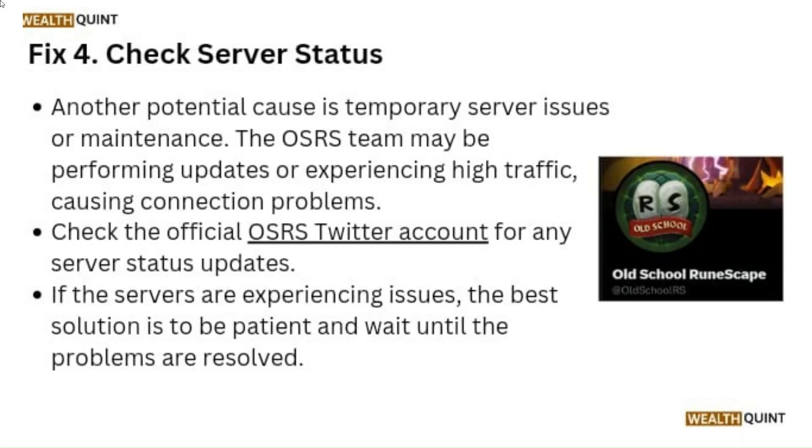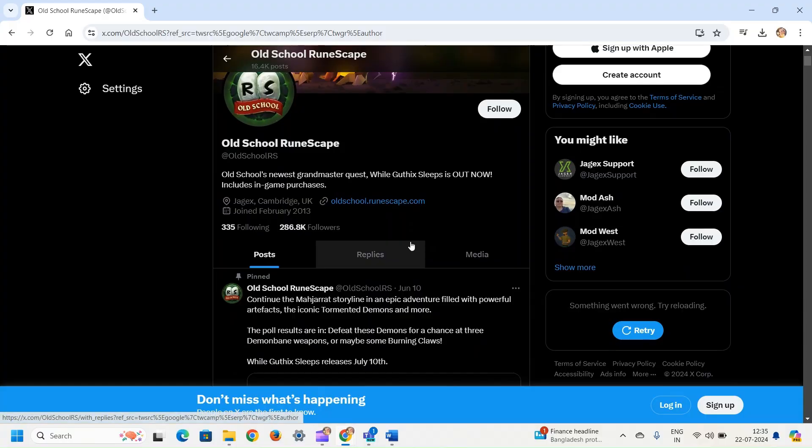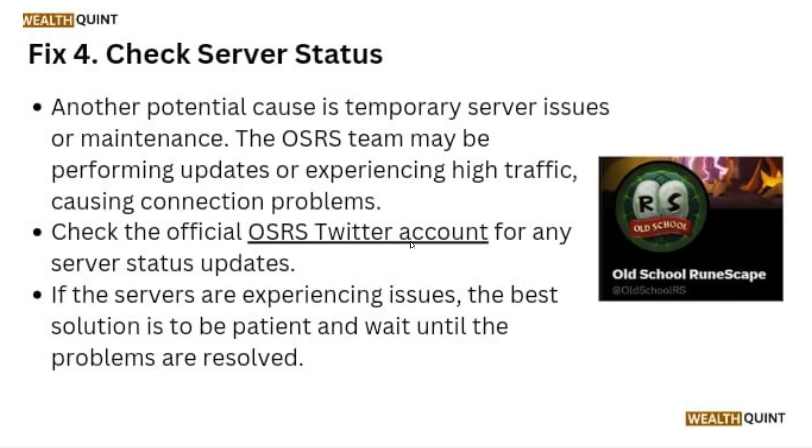Fix 4: Check Server Status. Another potential cause is temporary server issues or maintenance. The OSRS team may be performing updates or experiencing high traffic causing connection problems. Check the official OSRS Twitter account for any server status updates. If the servers are experiencing issues, the best solution is to be patient and wait until the problems are resolved.